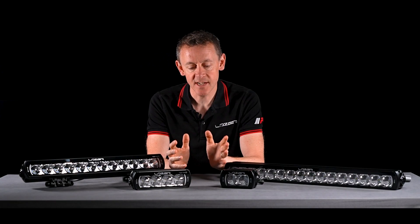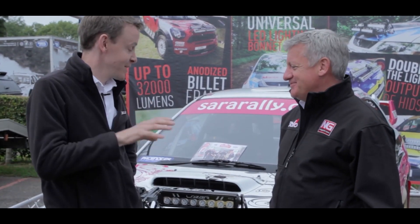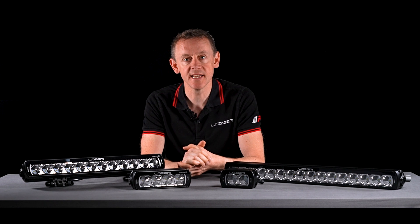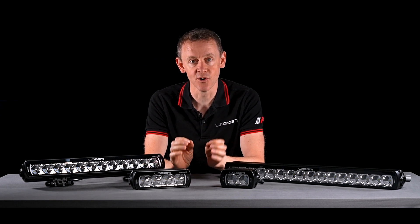The ST product range is one that is particularly close to my heart, and that's because it was the very first product range that we developed. The ST Evolution, which we're looking at here, is the evolution of that product range.